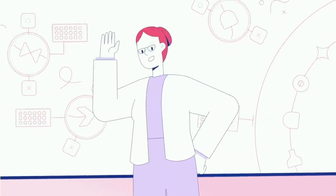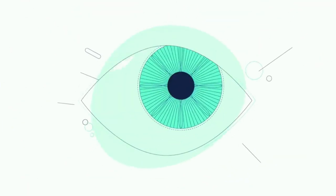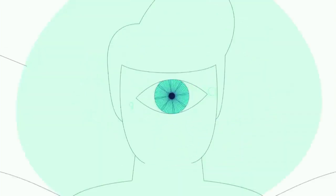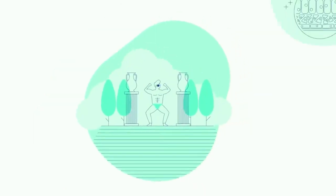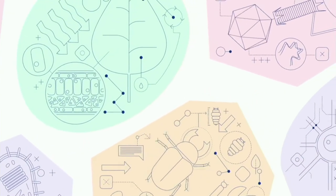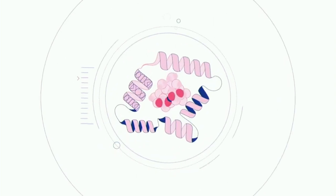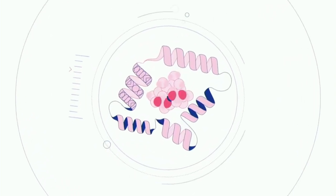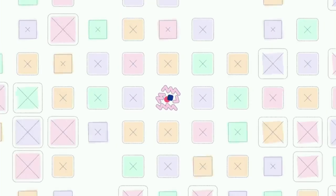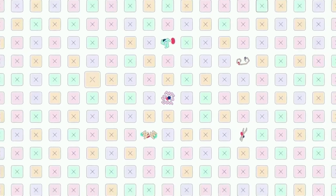Inside every cell of your body, billions of tiny machines are hard at work. They carry oxygen in your blood, let your eyes detect light, and even make your muscles run. These machines are proteins, and they underpin every biological process in every living thing. Each protein has an intricate 3D shape that defines what it does and how it works. We know of over 200 million proteins and counting, but we only know the exact 3D shapes of a fraction of these.